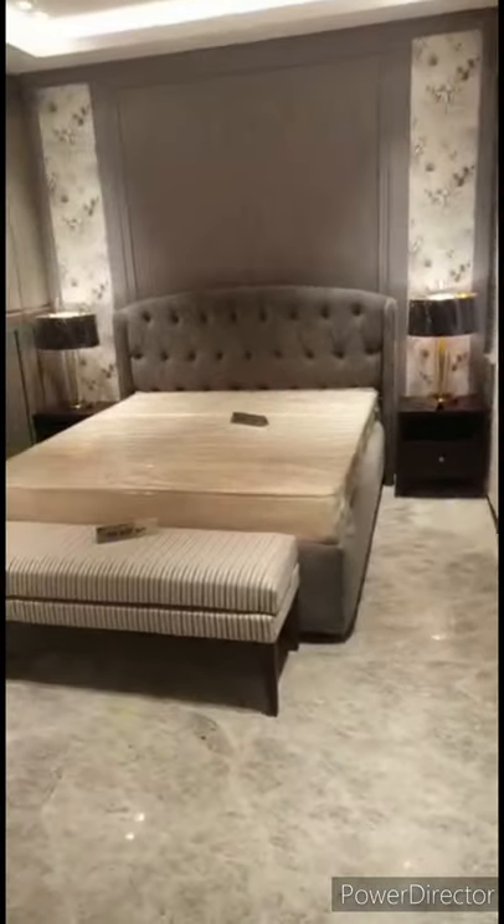This is your kitchen. Now we are entering into the bedroom. Here is one bedroom.